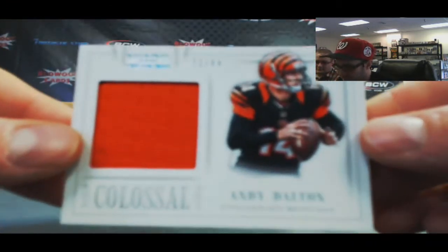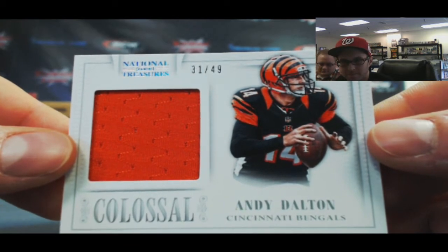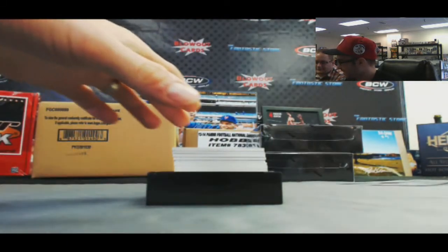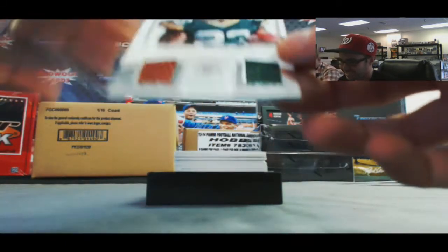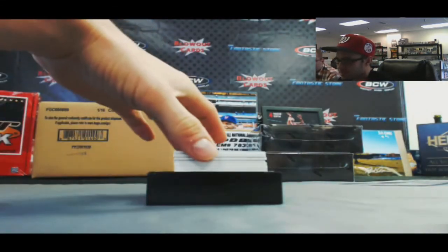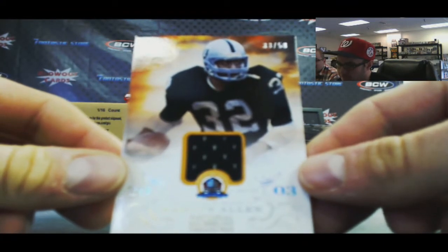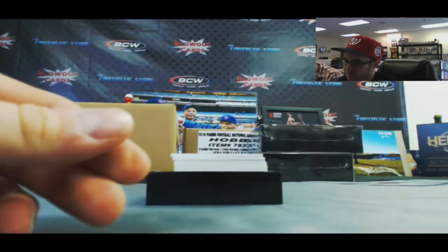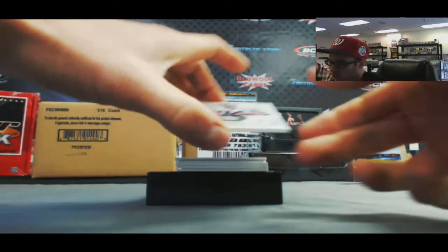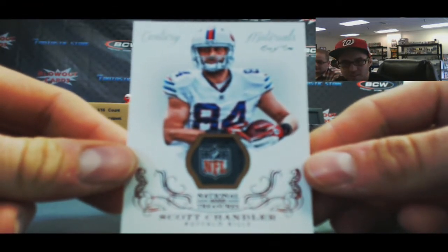Same as the first box, Andy Dalton Colossal Jumbo Jersey, 31 of 49. We've got Jonathan Franklin, 2 of 99, NFL Gear. Marcus Allen, numbered to 50, Century of Materials. Juan of Juan — got a laundry tag, NFL Shield patch, Scott Chandler.